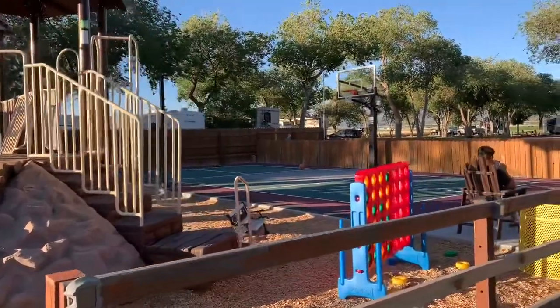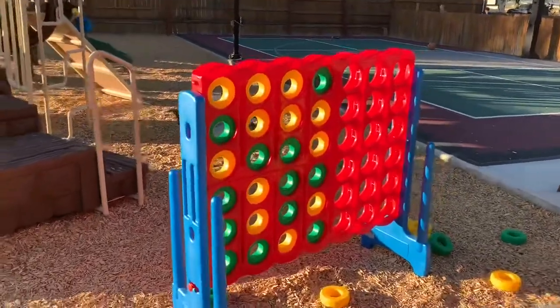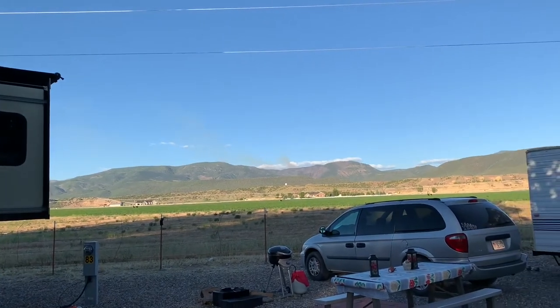They even have this nice basketball court right here. And they even have — I think this is Connect Four. What a beautiful country. God bless America.